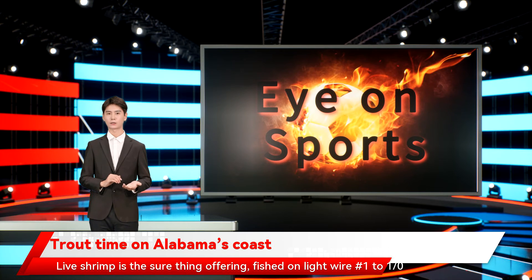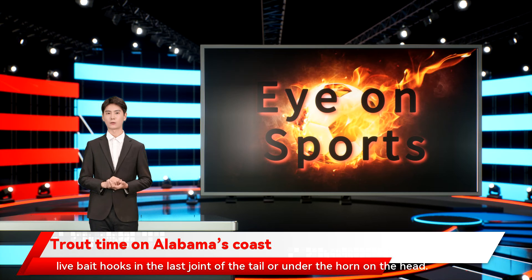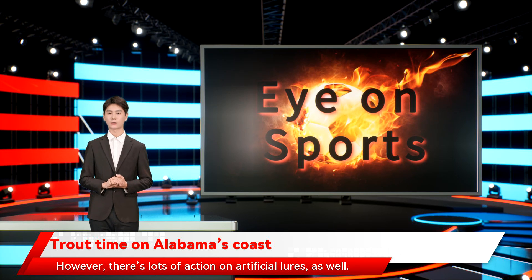Live shrimp is the sure thing offering, fished on light wire number one to 1/0 live bait hooks in the last joint of the tail or under the horn on the head. However, there's lots of action on artificial lures as well.